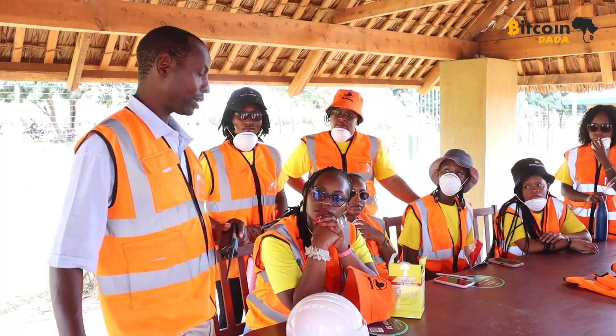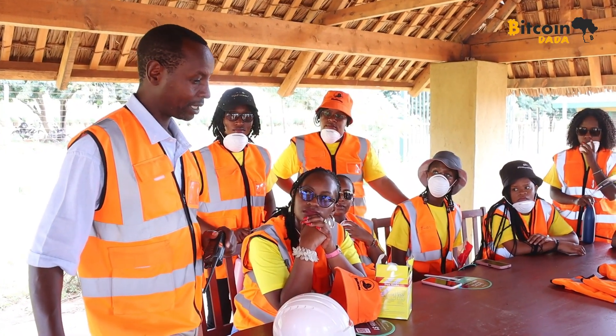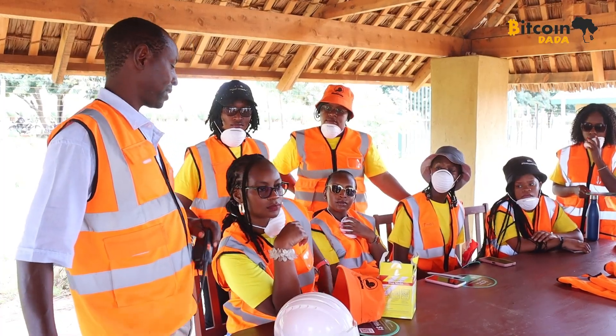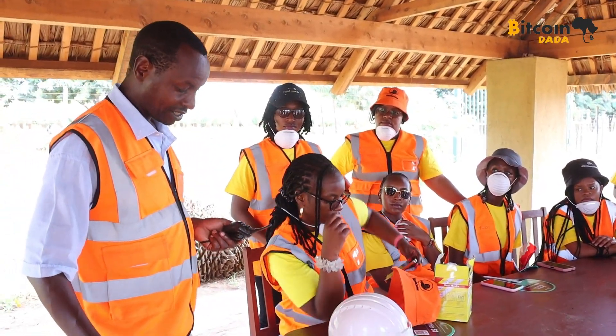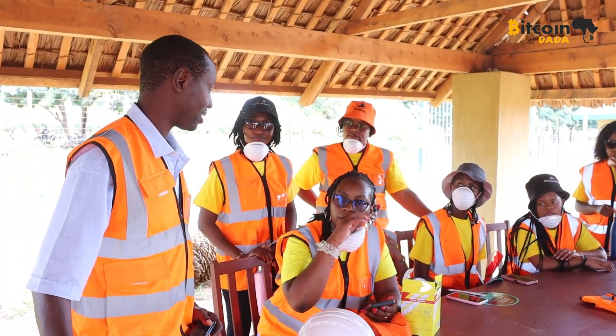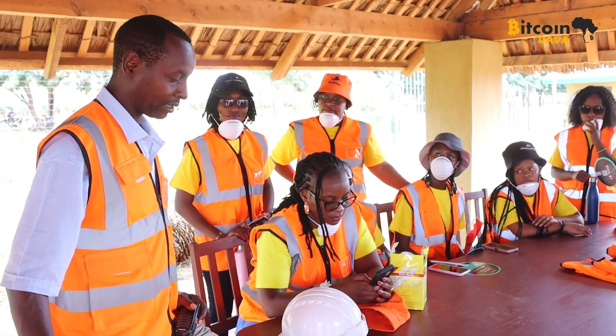Before diving in, our guide — the operations lead at the Bitcoin mining site — gave us a lowdown of everything happening there: from how they harness biomass energy from sisal to power Bitcoin mining, to the impact this technology is having on the local community. This was next-level innovation.